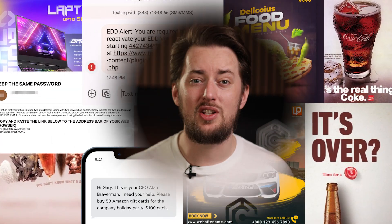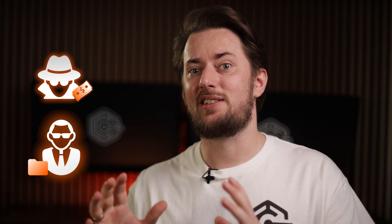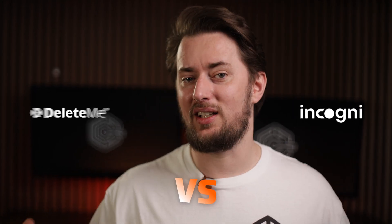You might not realise it, but frequent spam emails, random calls from unknown numbers, and strangers online addressing you by name are not the norm. Seems like someone sold your data to a data broker and you will need a data removal service to help you out. But which one is the best? In this Incogni vs DeleteMe comparison,